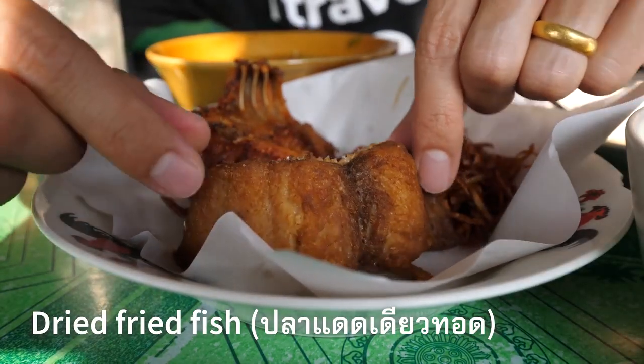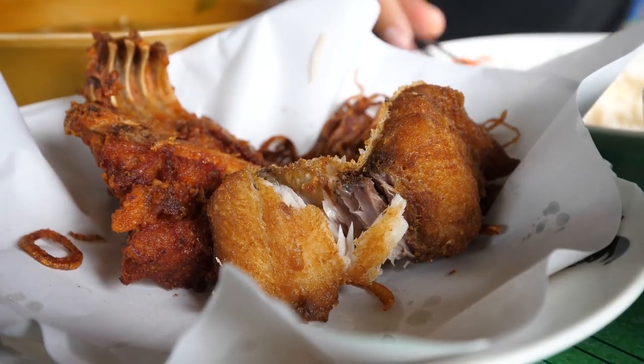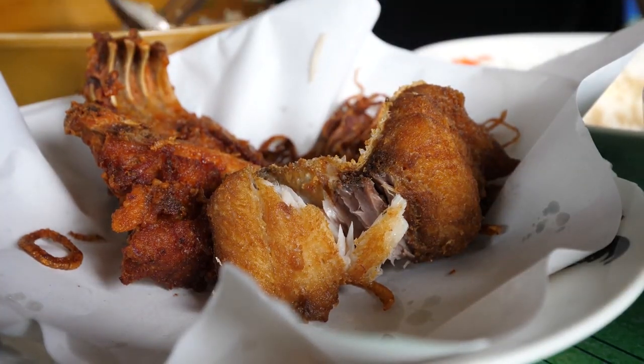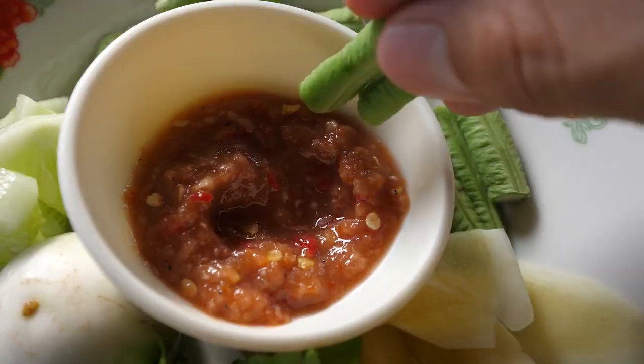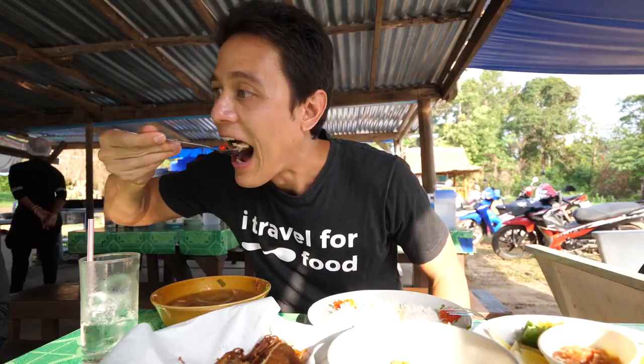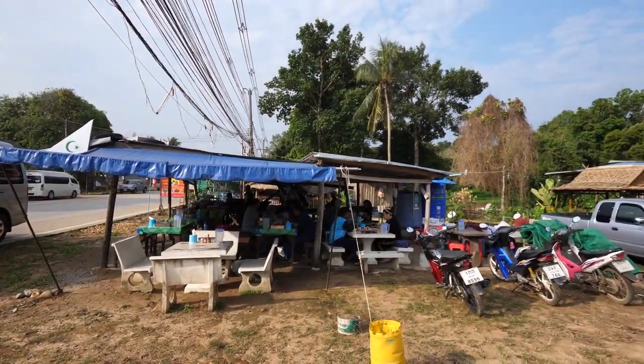The final thing I got is pla dat dia — sun-dried fish, deep-fried. She makes this all herself. You can taste that it's been dehydrated in the sun. 'Dat dia' literally means one day of sunshine, giving it a unique texture — slightly turning to jerky, but not quite. There's nothing like a 7:30 a.m. morning meal that breaks your sweat for the day and leaves your shirt slightly dripping. I feel outrageously satisfied. Now that we've finished breakfast, we can continue driving.